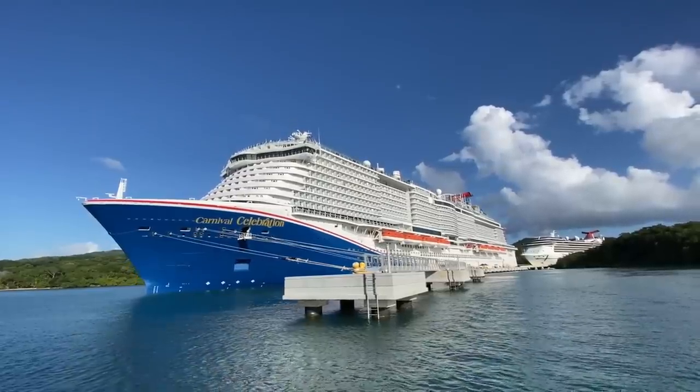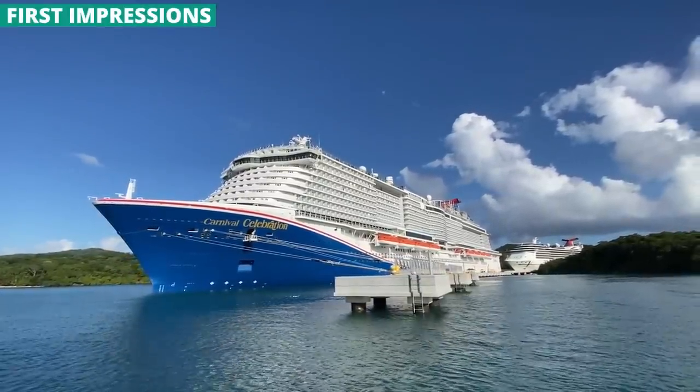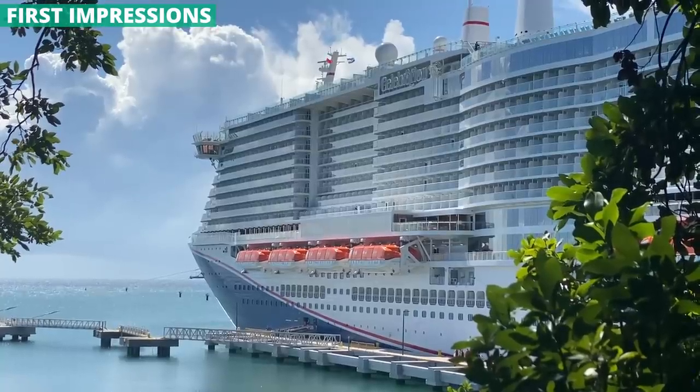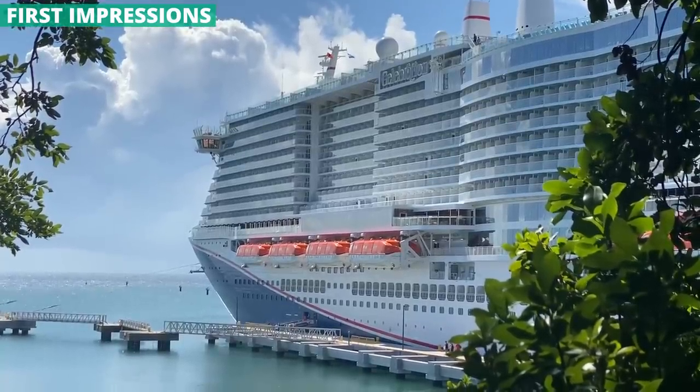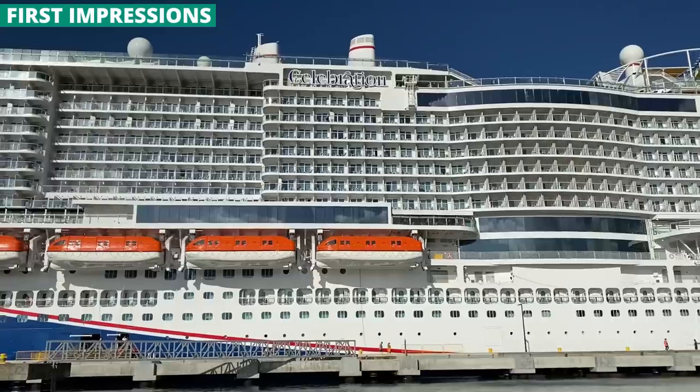Carnival Celebration is the second ship in the Excel class from the cruise line. And if you've sailed its sister ship Mardi Gras, then you'll find that there is a lot that's similar. If you haven't sailed that ship yet, then you aren't going to believe Celebration. Put simply, I have never seen a Carnival ship that packs this much on board. First and foremost, Celebration is big.